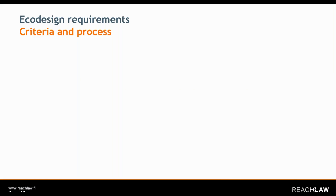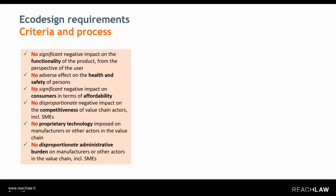What are the ecodesign requirements — the criteria and what is the process leading to their adoption in the ESPR text? There are a number of negative criteria, so basically some things ecodesign requirements should not be against. For example, ecodesign requirements should not have any significant negative impact on the functionality of the product. This is pretty much a no-brainer, but it's good that it's being clarified.